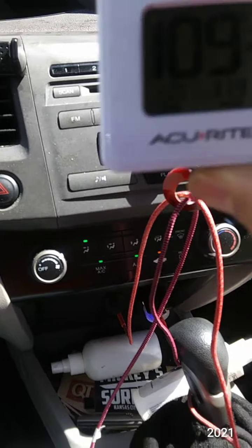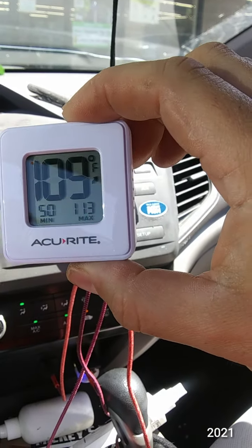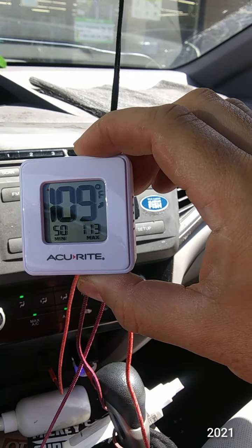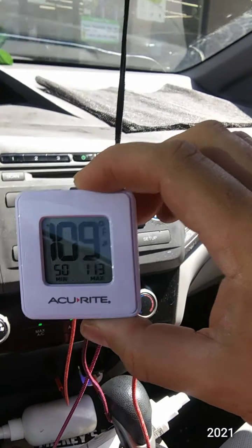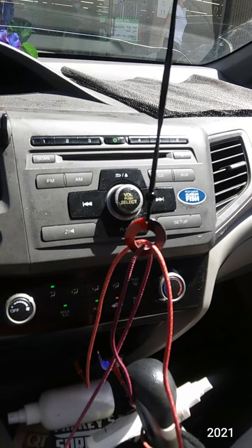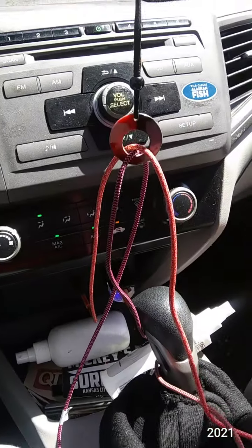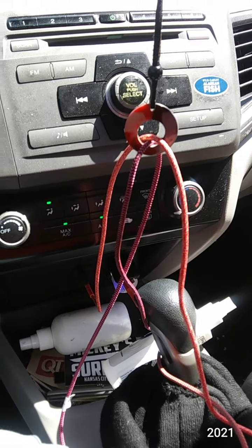It's getting warmer now. The top number is the inside cabin temperature, the bottom right is a 24-hour max, and the bottom left is the minimum. Right now it's 109 degrees in the cabin. I do have the air conditioner on, but the benefit is now we will do some desktop cooking.